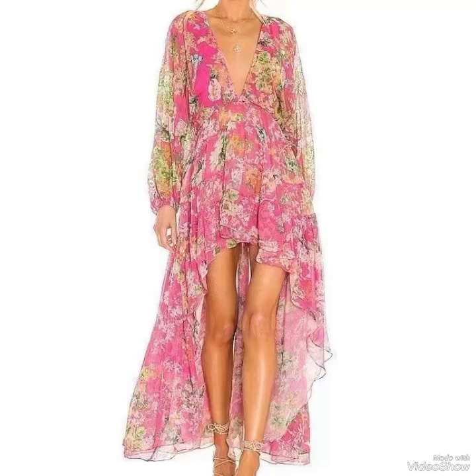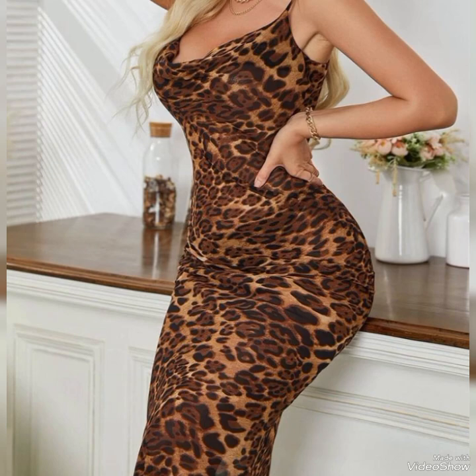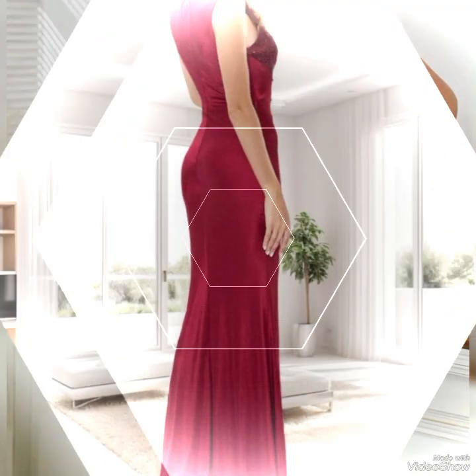Hello viewers, welcome back to my YouTube channel Elegance of Zoya. I hope all of you are fine and doing very well. Today I am here with an amazing collection and beautiful style of summer outfits.